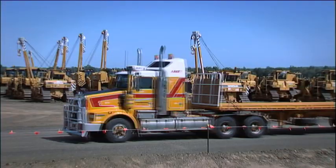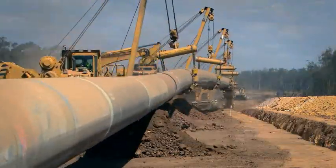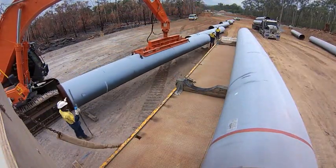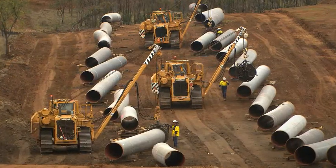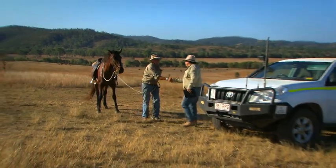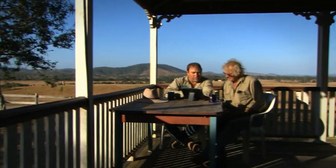One of the biggest challenges was the sheer scale of the project. Stretched over 540 kilometres, the construction went through four local government areas, directly affected over 200 properties and involved numerous waterway, infrastructure and utility crossings. A 10-person strong QGC and MCJV landholder liaison team established positive relationships with project landowners along the pipeline route, keeping them abreast of the project's progress.